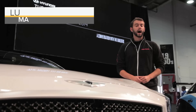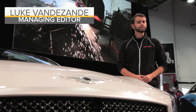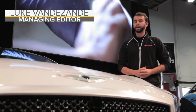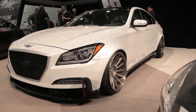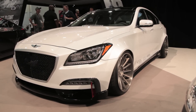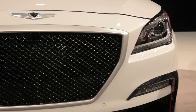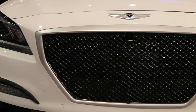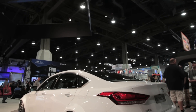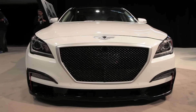Hyundai is no stranger to bringing high horsepower cars to its SEMA booth, but most of those cars would probably look pretty out of place anywhere else but this show. That's exactly what Arc Performance had in mind when they set about designing their project for this year's SEMA show — they wanted to build something that wouldn't be over-the-top, but instead something that could feasibly compete against cars like the BMW M5 or the Mercedes-Benz E63 AMG.